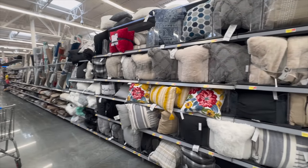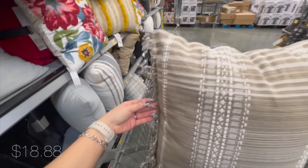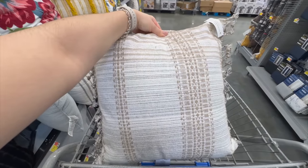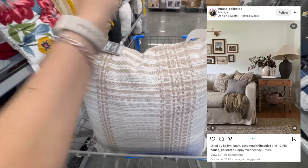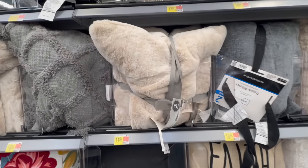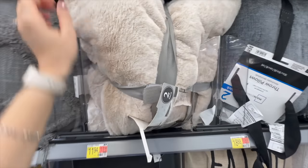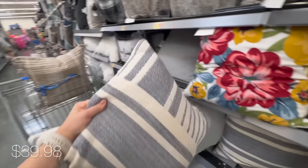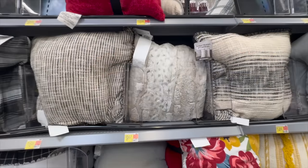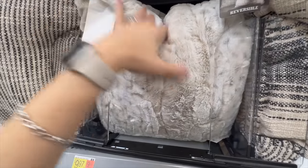I also stopped by the throw pillow section and came across this one which looks so designer-like because of its print - you can combine it with different prints for a contrast look, which is very trendy right now. Faux fur is also very trendy - I found a set of two pillows here; Pottery Barn has an individual one for $72, so Walmart's price is definitely better. Then I found this beautiful coastal-style pillow - a little pricey for Walmart but a gorgeous pillow indeed.